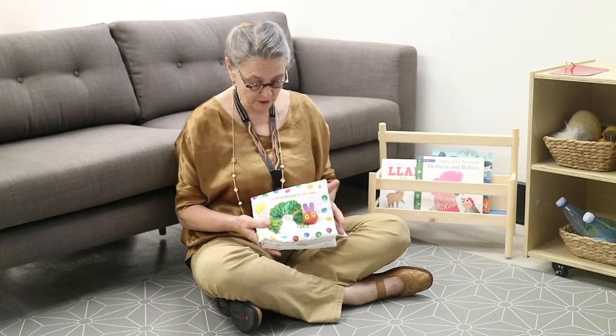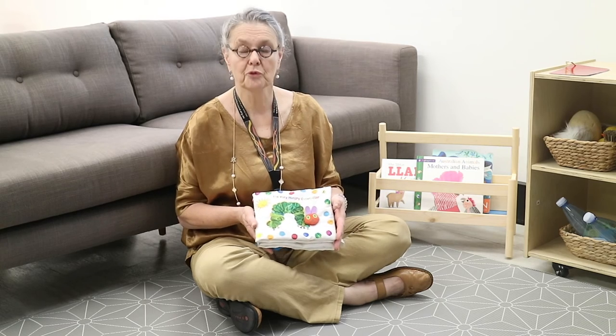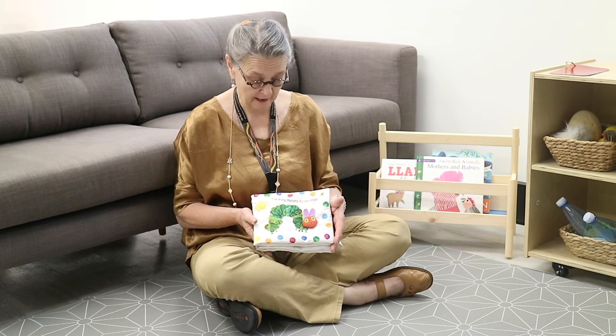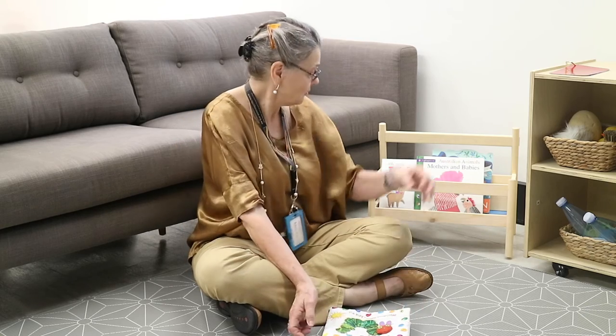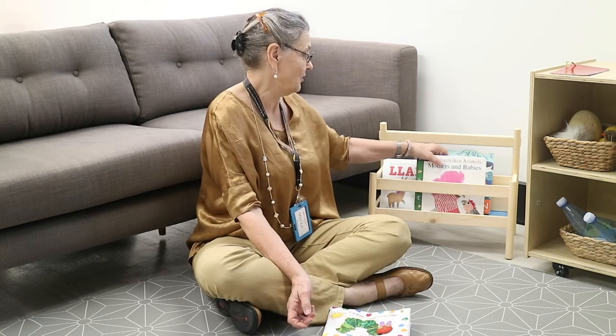And please don't forget to read to your child. Studies have shown that children who have been read to from before birth perform better academically once they go to school. You will always encourage your children through simple things like cloth books, but also read to them.